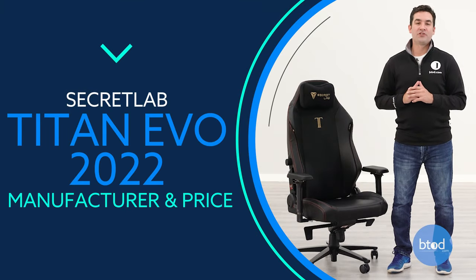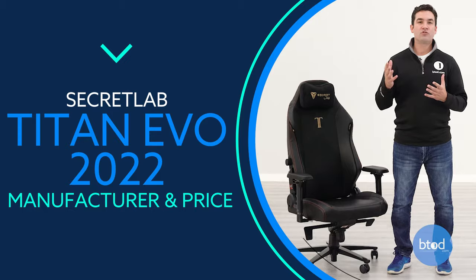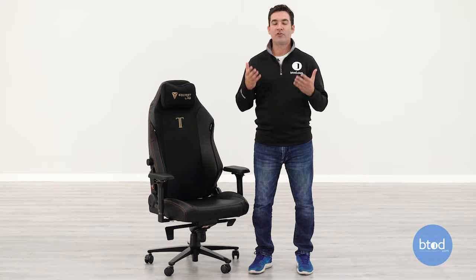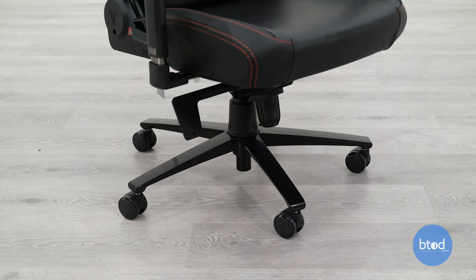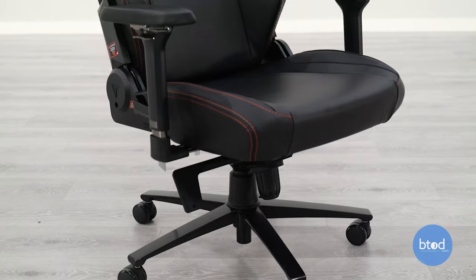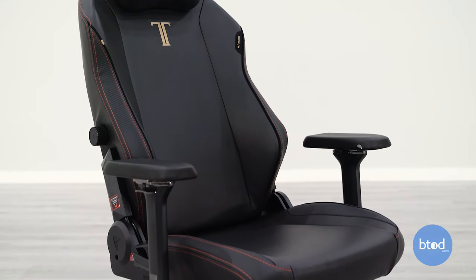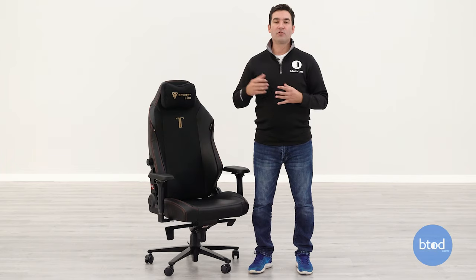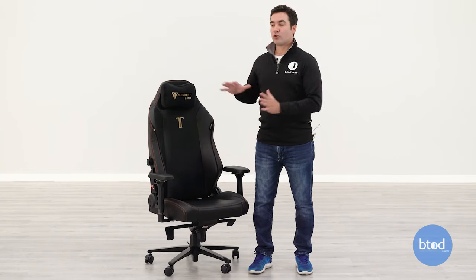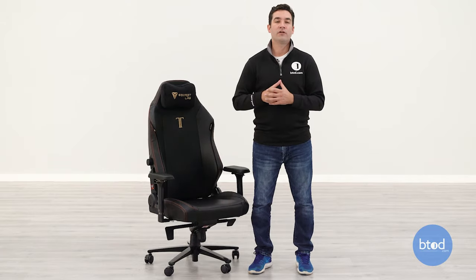Starting with the manufacturer: the chair is made by Secret Lab, which was founded around 2014 by a couple of gamers. They're based in Singapore and the chairs are made in their factory in China. The Titan has a starting price of around $449, but it can get as expensive as $999 depending on how you spec it out. If you get the extra large size with the full leather edition, it will get upwards of $1,000. We chose the regular size with the standard upholstery at $449.